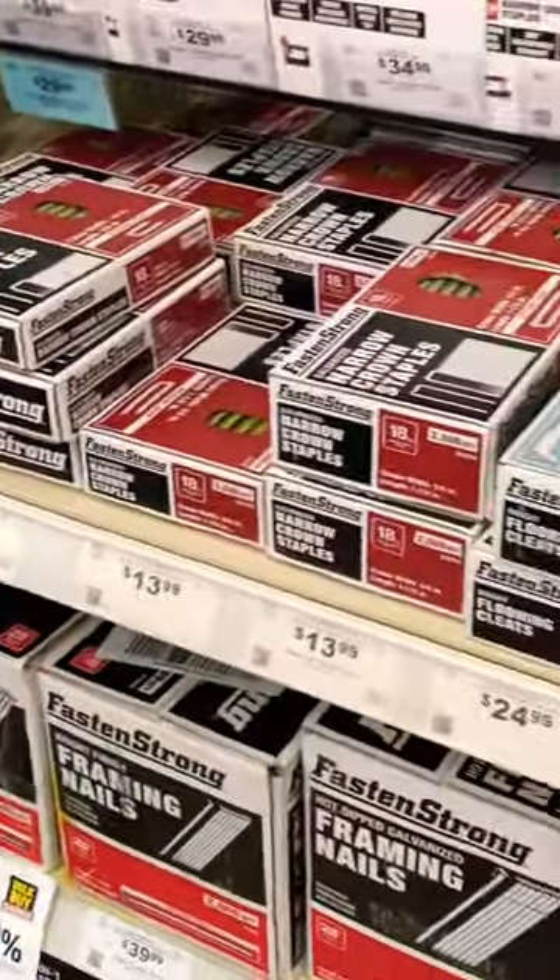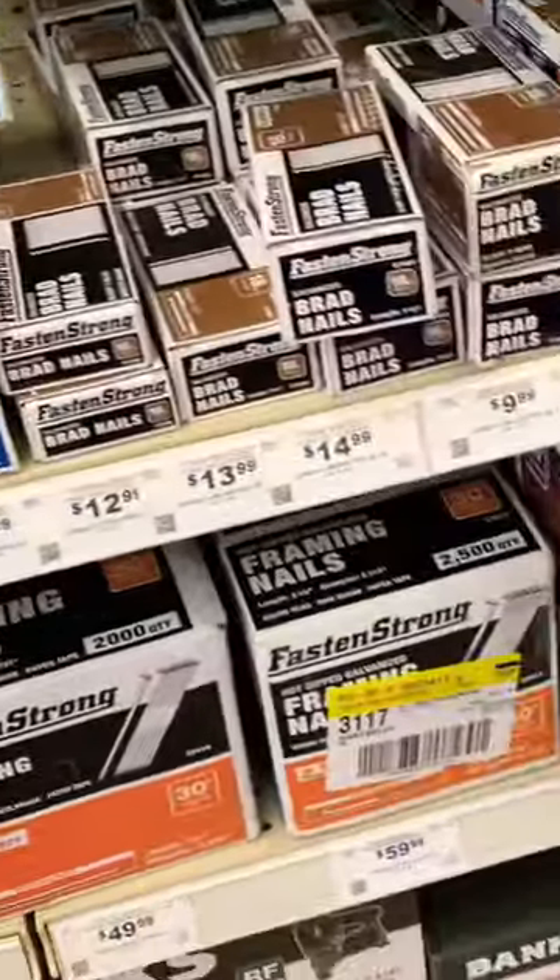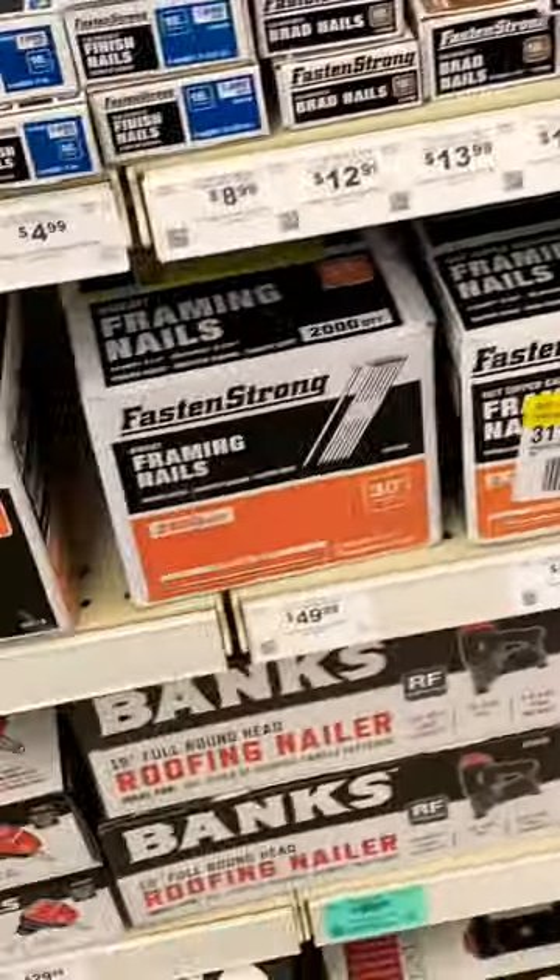We got a lot of great stocking stuffers — Brad Nails, all sizes, all shapes, and in bulk. Great buy, under 20 bucks.